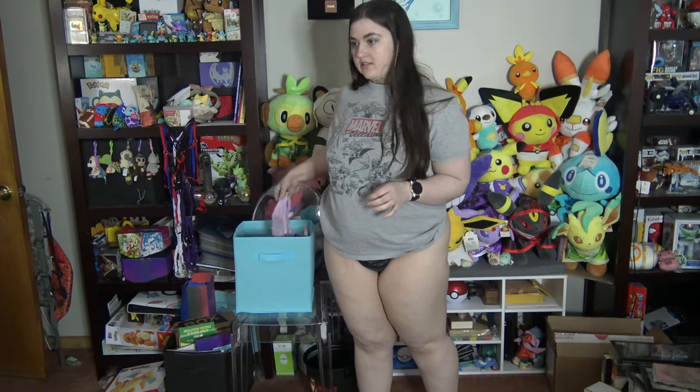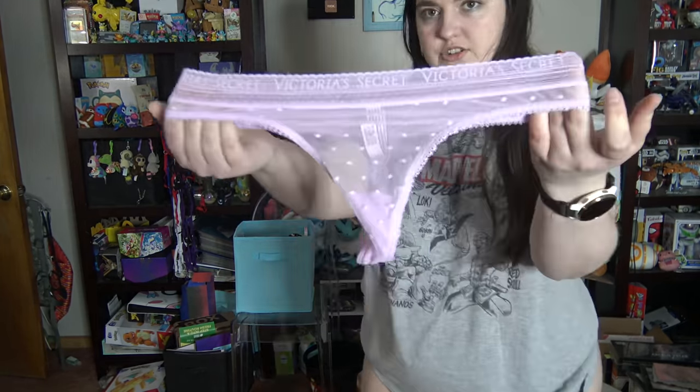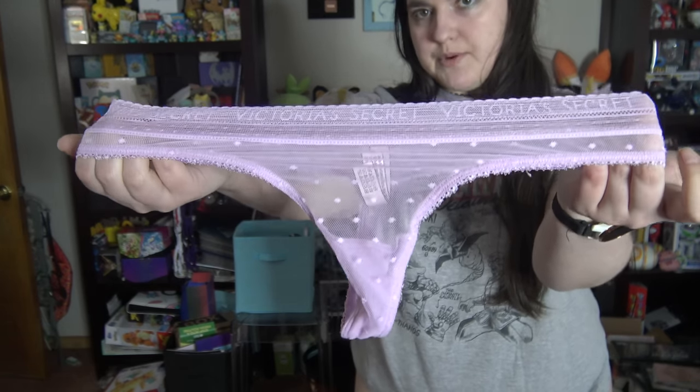Second pair — we have some lavender, lilac, or something like that. I don't know — purple polka dots.